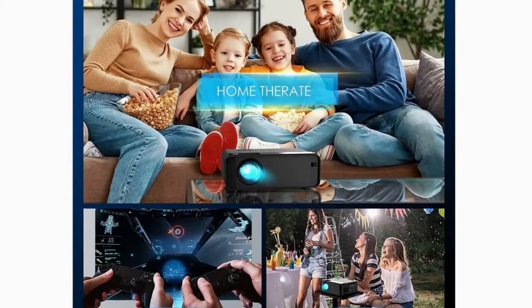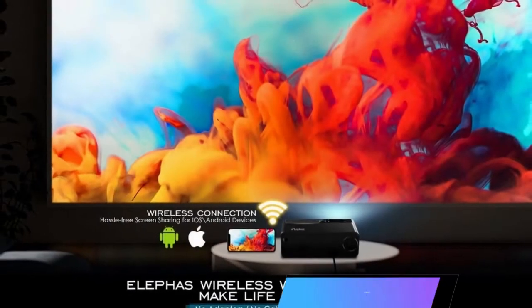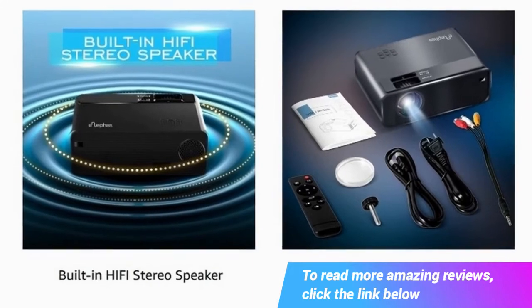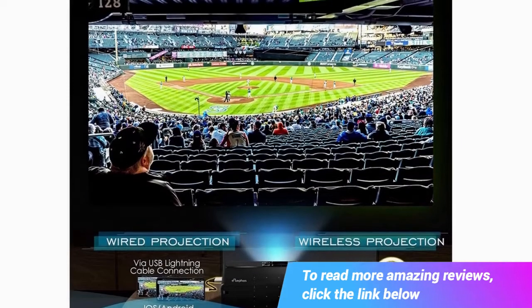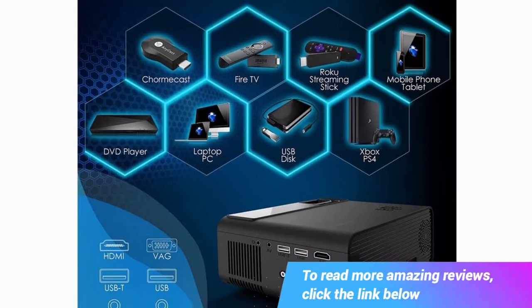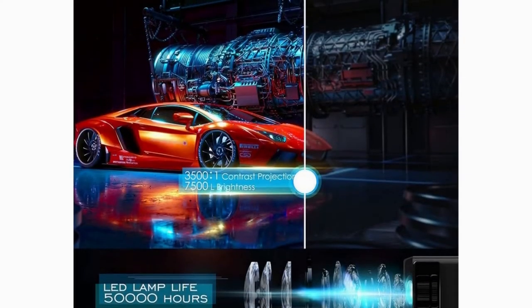The smart projector features upgraded noise reduction technology and a built-in speaker providing original audio fidelity, filling your room with impressive sound to enhance your movie immersion. Diffuse reflection technology is more friendly to the eyes than TV, protecting against direct light harm — a distance of six to ten feet is recommended for the best eye protection.